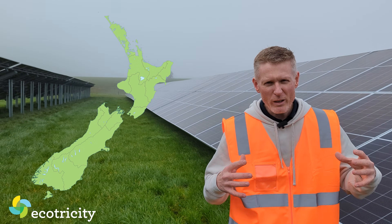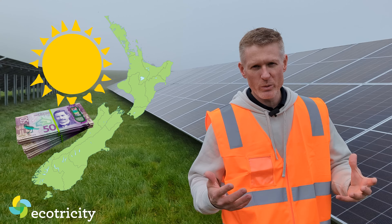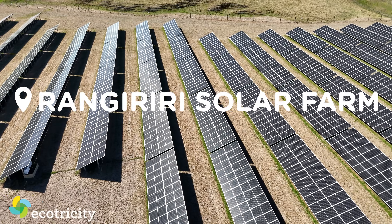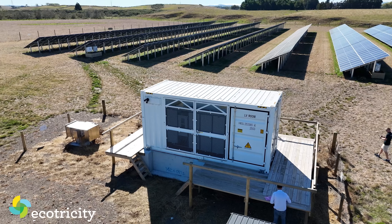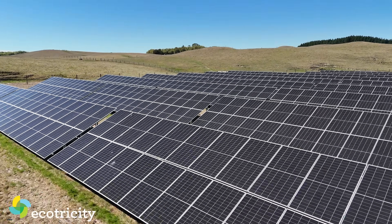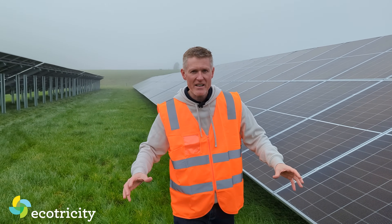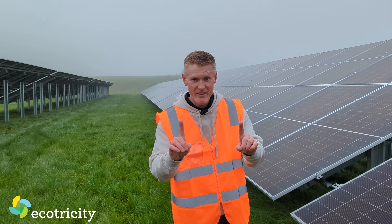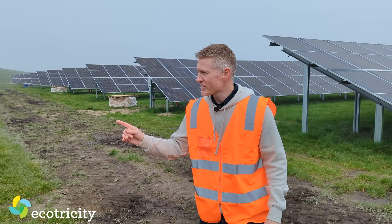New Zealand is one of the last relatively sunny, wealthy countries to adopt solar, but not for long with sites like this. And the good news is it's not even finished but it will be by the end of this video. We'll get to that in a sec, but first I want to ask this dude, Andrew, how big is this site?